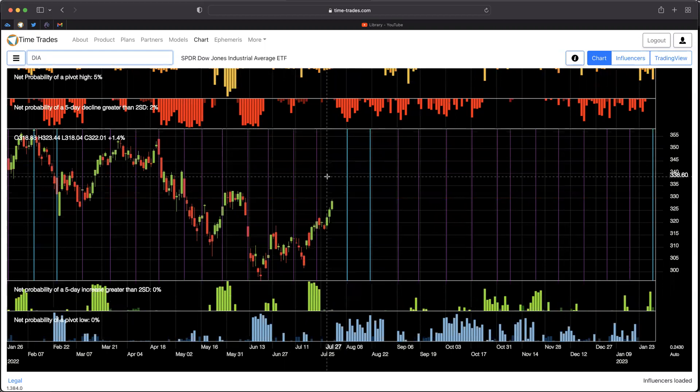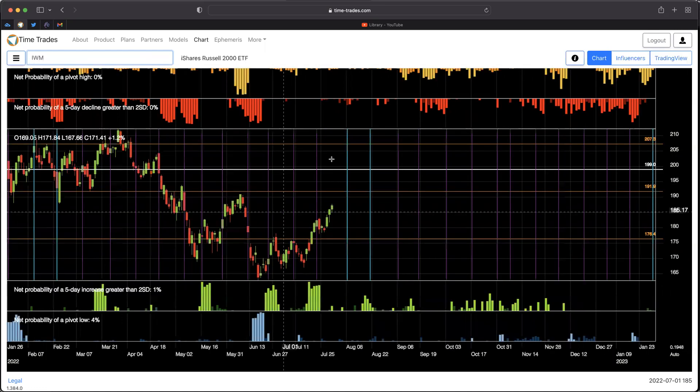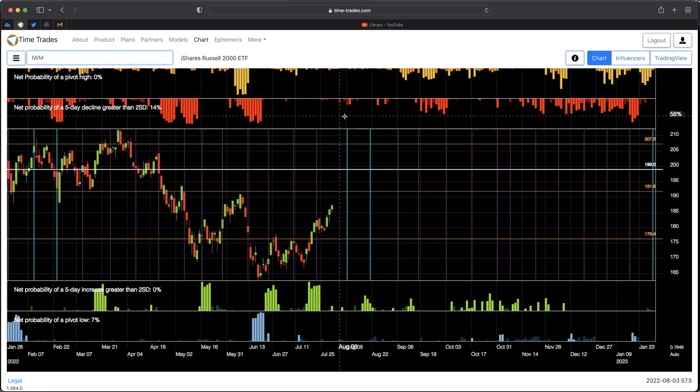Diamonds are probably the most bearish of all three we've seen so far. We see multiple waves of moves down, with a peak here on August 8th, right at that first teal line day — August 8th is one of those key dates that popped up in last week's video as well. IWM — the small caps — don't look quite as bearish as the others, with some low probabilities of down days centered right around the August 8th teal line day, and a reasonable probability of a bit of a recovery around August 17th.